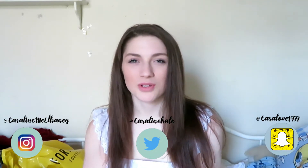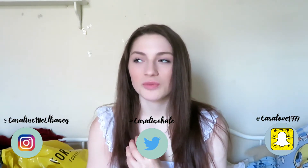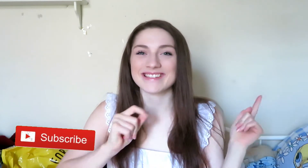Hey guys, what's up? It's Carolina and welcome back to my channel. Today's video is a back-to-school clothing haul. I've collected these things over the last couple of months and the last few weeks. I also got some clothes from my cousin — she was throwing them out and gave them to me, so I included that in the haul. I hope you guys enjoy this video; please give it a thumbs up and subscribe below. Let's get started!